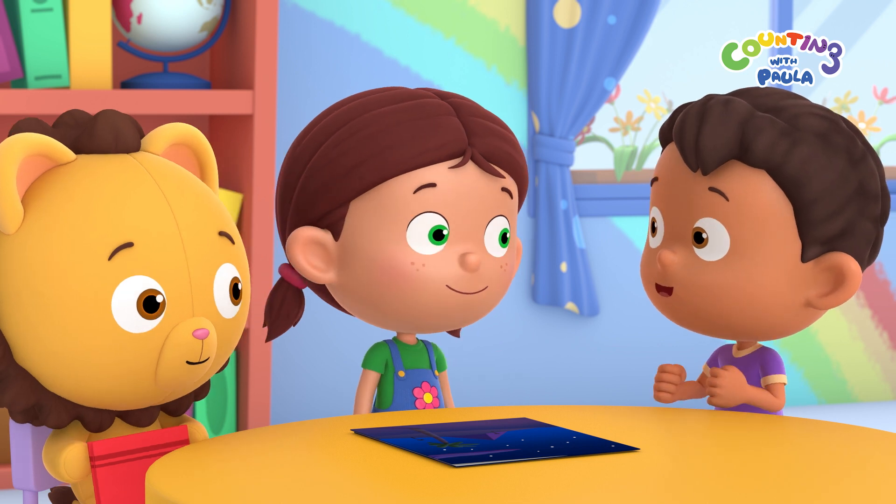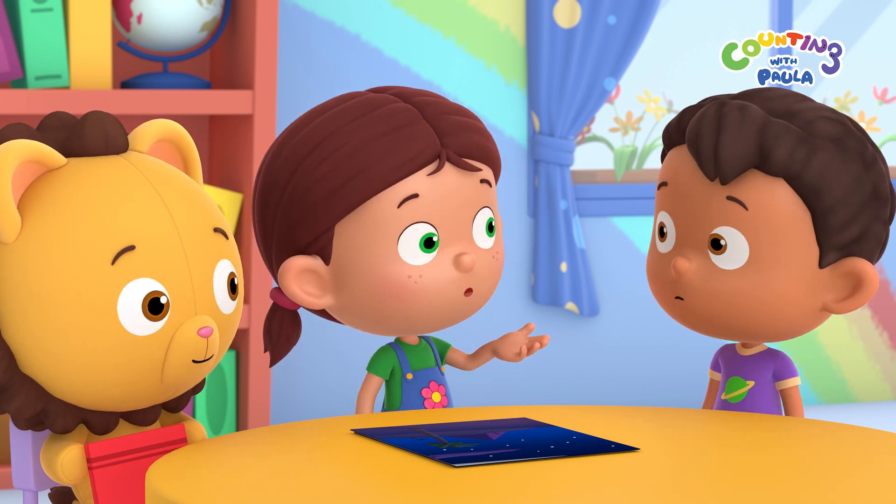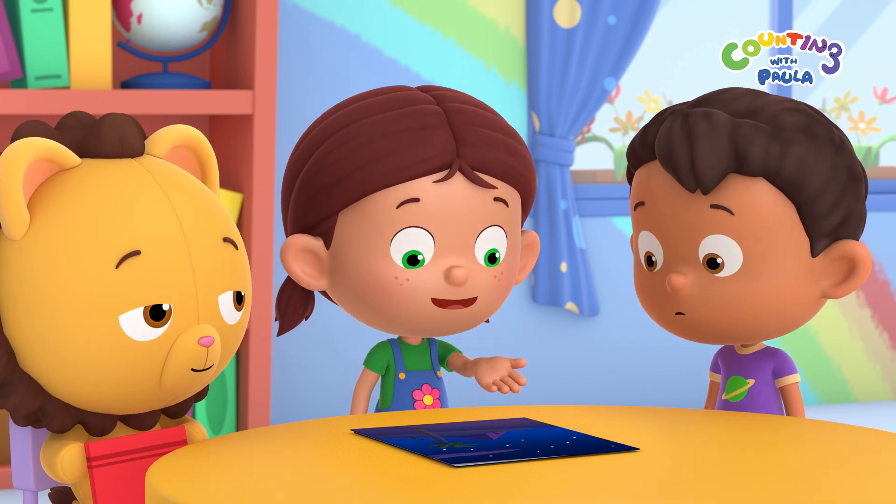Are they rock stars? Or movie stars? Or super stars? No, Tim. I mean the stars on my poster.